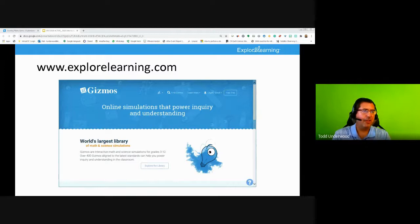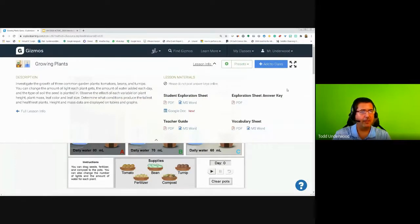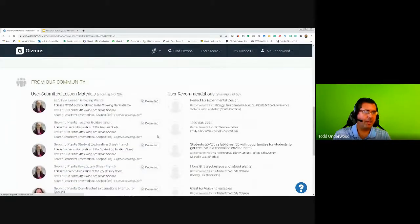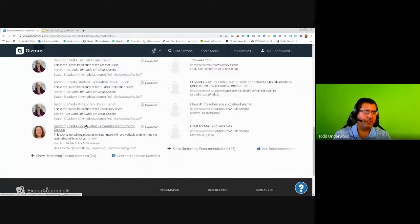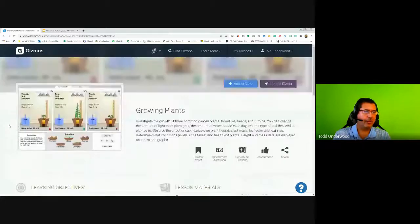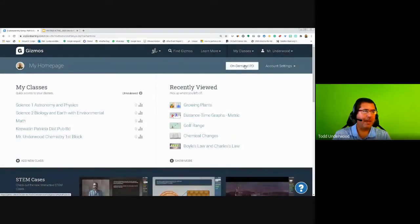Now let me show you some basic Gizmo functions. Lesson Info is a great place to get information — you'll find Word documents and Google Docs that you can use with Google Classroom. You can easily share these with students, edit and modify them. Don't share the answer key. Under full lesson info, you'll also find resources from the community — including a Growing Plants teacher guide in French and claim-evidence-reasoning prompts for groups. From your home page, there's also on-demand PD that gets you to additional resources.